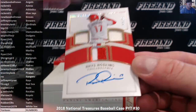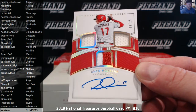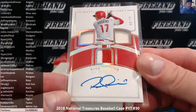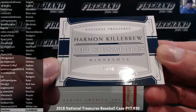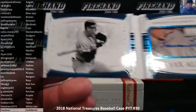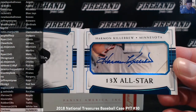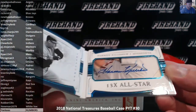Rhys Hoskins, triple relic auto, 9 of 25, the Phillies — Jeremy Chappelle, two jerseys and a patch. And a Harman Killebrew cut signature for the Twins, number 18 out of 25. Congrats, Robert — Killebrew cut.